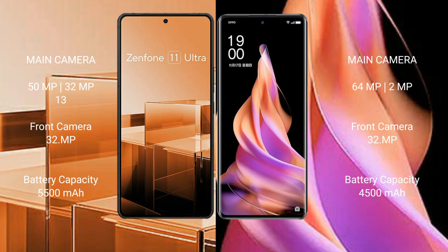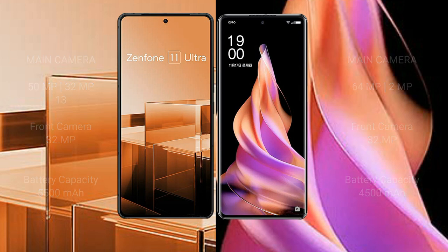The Asus Zenfone 11 Ultra has a 5500mAh battery with 65W fast charging support. The Oppo Reno 9 has a 4500mAh battery with 67W fast charging support.